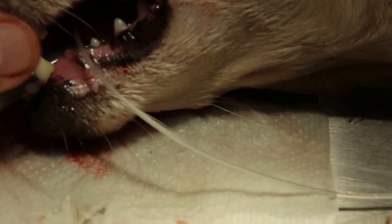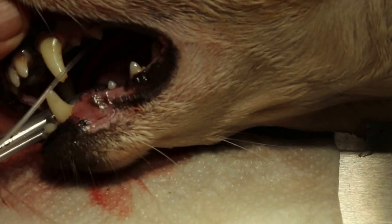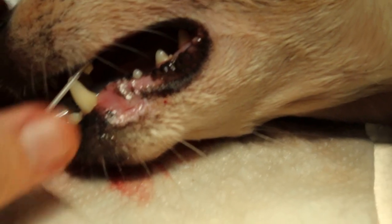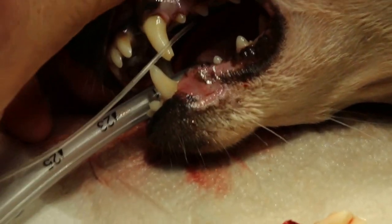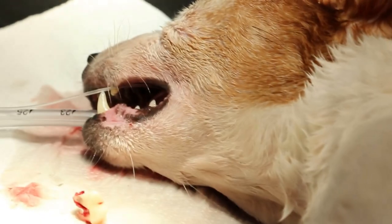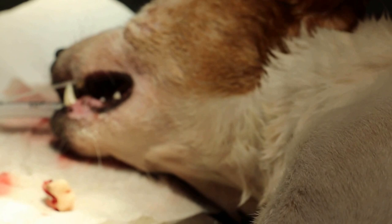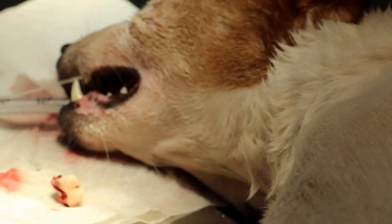The best way to prevent this problem is to have your dog checked every year and do dental scaling regularly, maybe once every two years. We're finished. March 31, 2021 — premolar four carnassial tooth abscess in a 13-year-old Jack Russell.